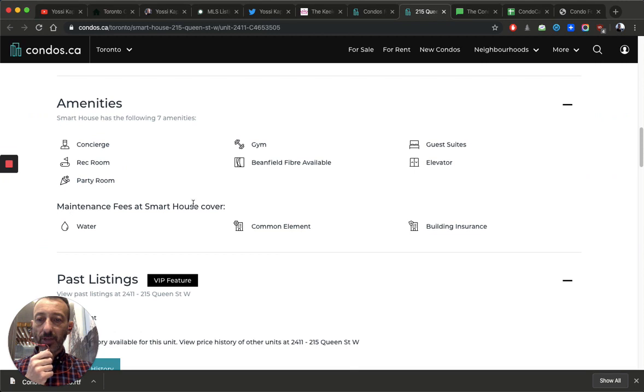The maintenance fees at this building cover water, common elements, and building insurance. Let's go through each one. Water means anything that comes out of your tap — washing machine, shower, cooking. However, some newer buildings have separate water meters, so make sure you check the condo docs. Common elements include everything in that $655 maintenance fee.